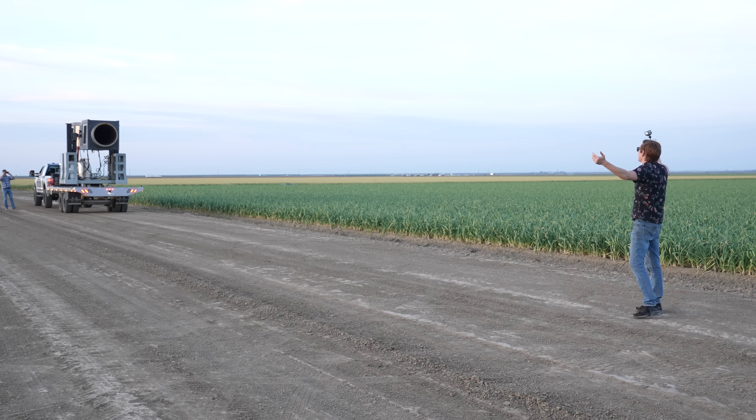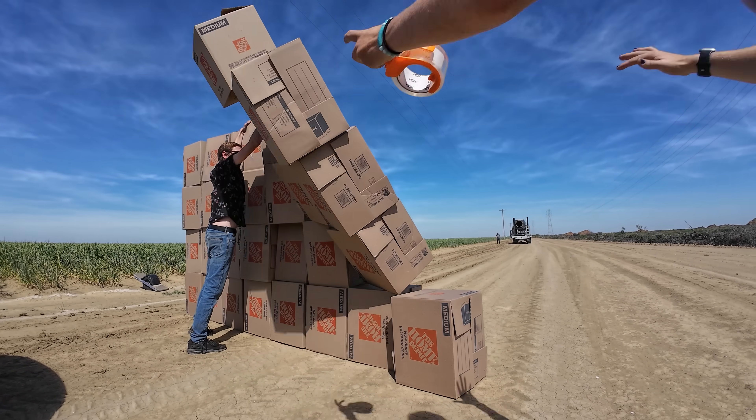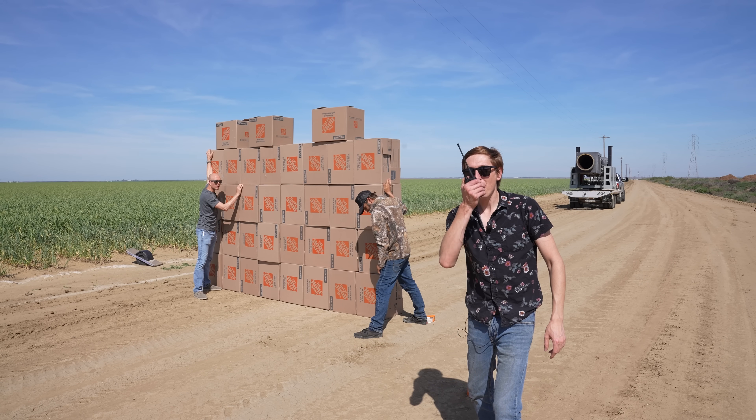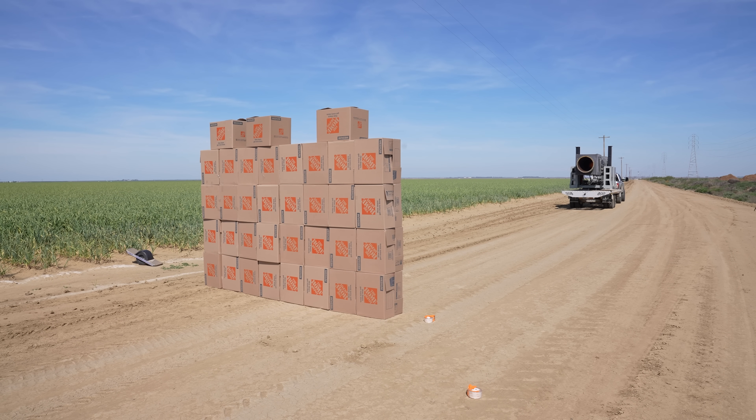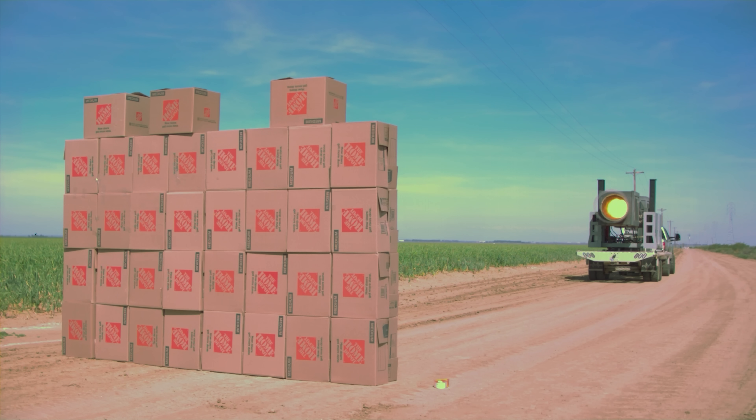This thing shoots a concentrated tornado. And before I shoot myself with this thing, I want to do some tests. So for the first test, we're going to shoot these cardboard boxes. Fire! Whoa! Oh my gosh! Look at how powerful that is — it just shreds the boxes, rips them apart.